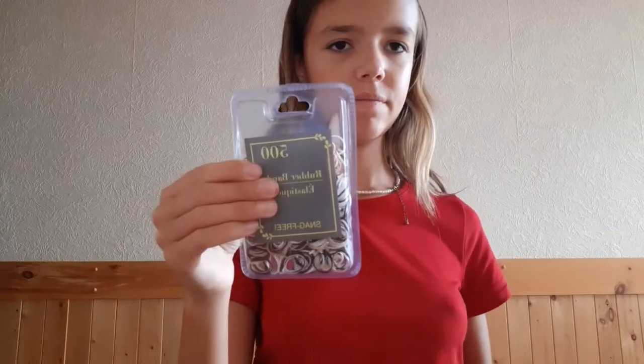This sheer slick thing from e.l.f. Some hair ties. My favorite highlighter.